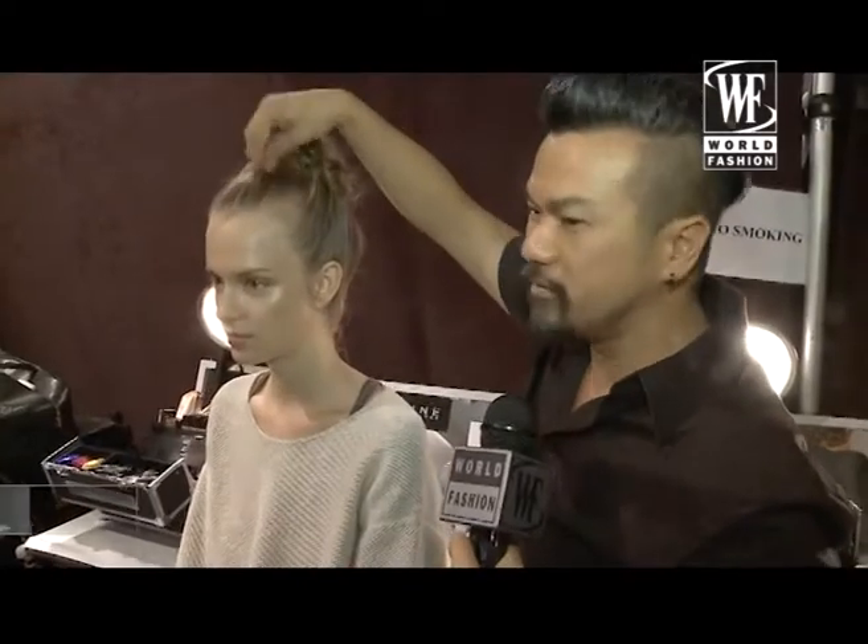The hairstyle is actually inspired by a dancer in motion, like caught in midair. If you look at the movement, it's like she's jumping and the hair is just flying back, so when it goes down the runway I think it'll look amazing.